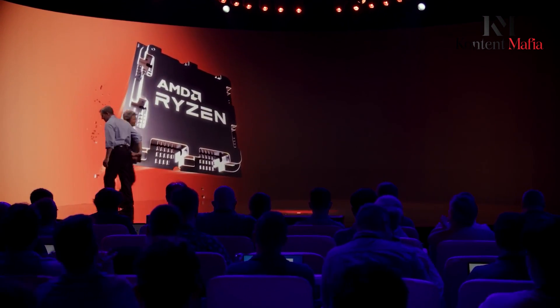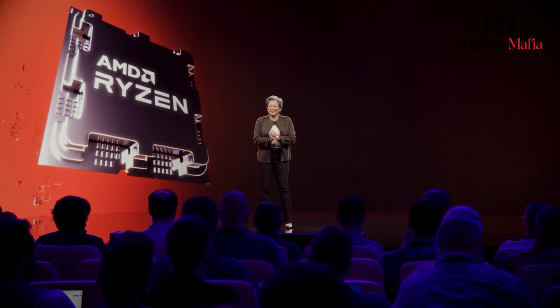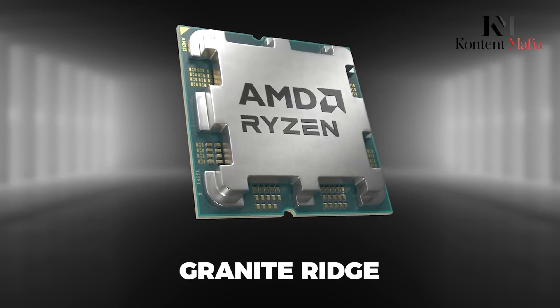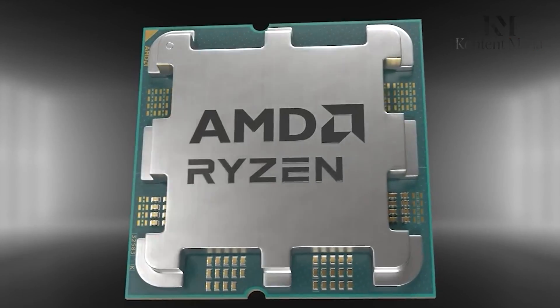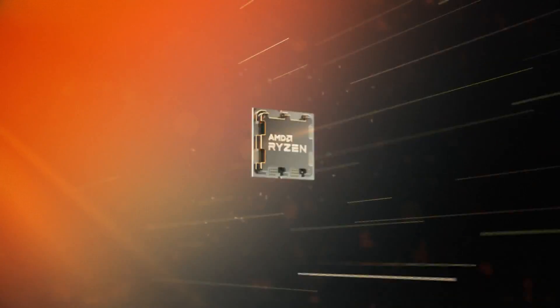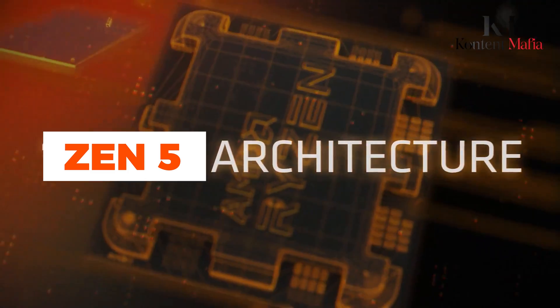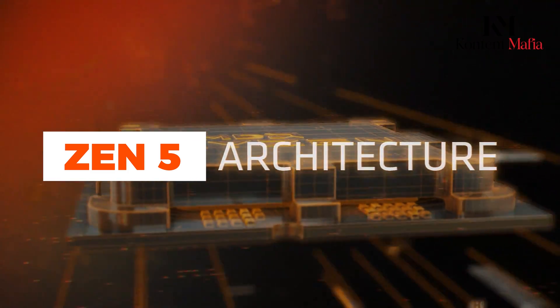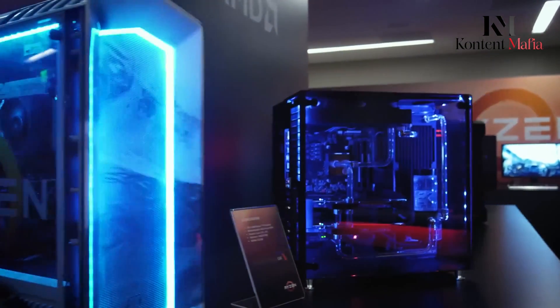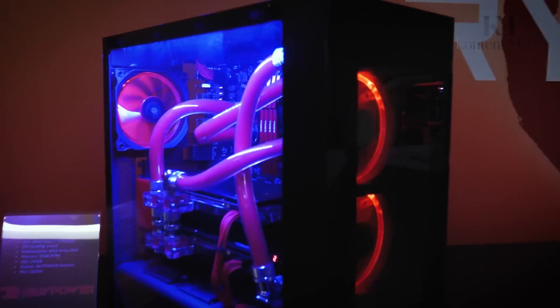AMD is preparing to launch its latest and greatest desktop processors, known as the Ryzen 9000 series. Developed under the codename Granite Ridge, these processors are expected to debut this year. The Ryzen 9000 processors represent a significant leap in performance compared to previous generations, leveraging AMD's cutting-edge new Zen 5 architecture, which enables the processors to handle significantly more calculations per second than their predecessors.